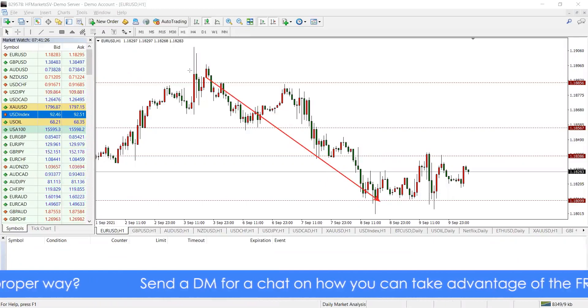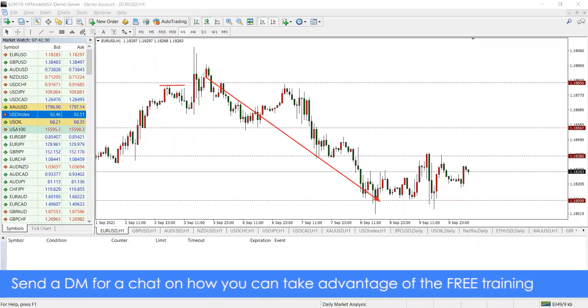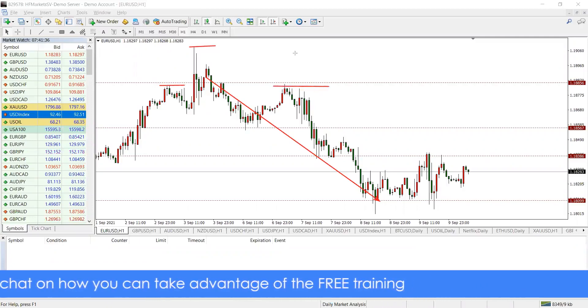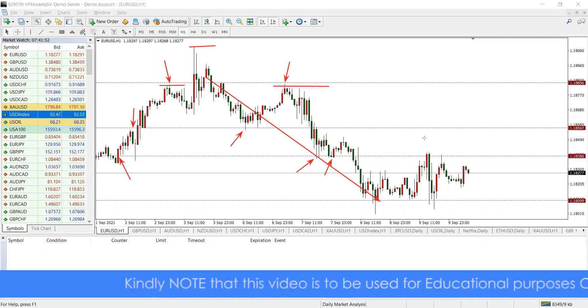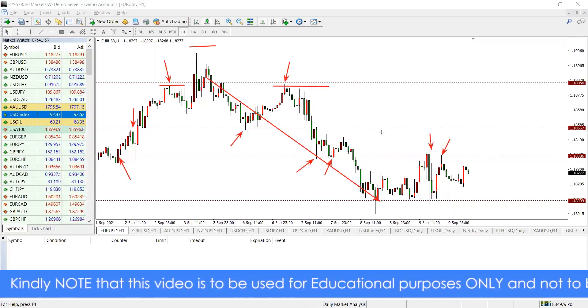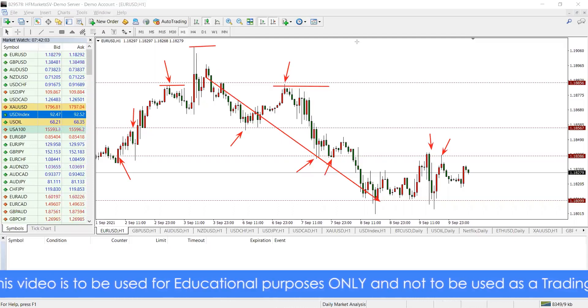We talked about the head and shoulders pattern — this being the left shoulder, the head, and then the right shoulder. You could have gotten something on the pullback to this area of interest that acted as resistance. If I were to advise anybody with respect to trading, it would be to pay attention to your areas of interest, which has to do with support and resistance.